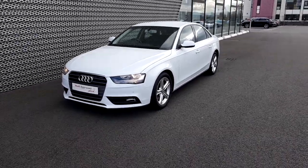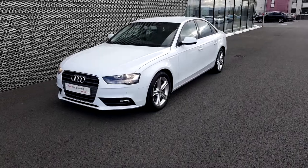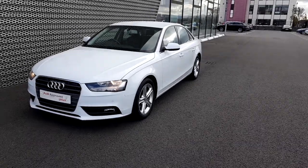Hi there, Porig here from Audi North Dublin approved used online. Here today we have a lovely 2015 Audi A4 Ultra SE model.